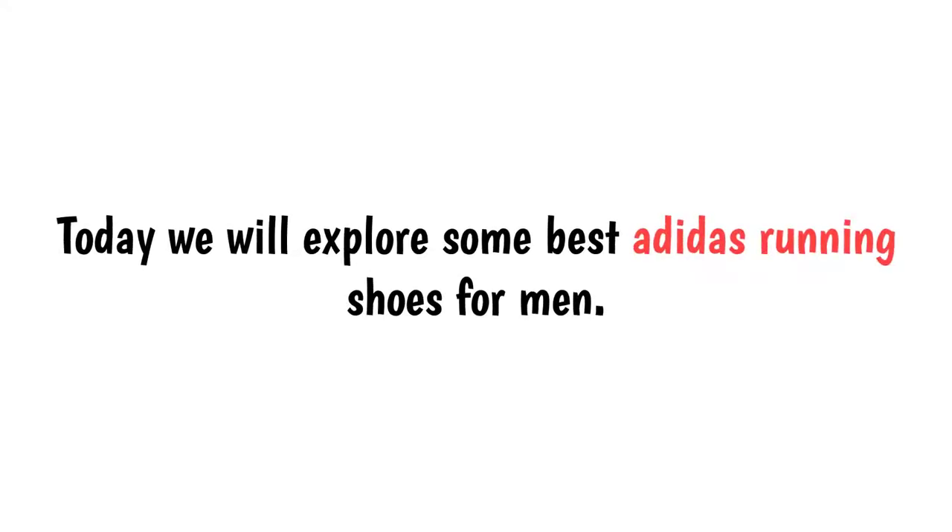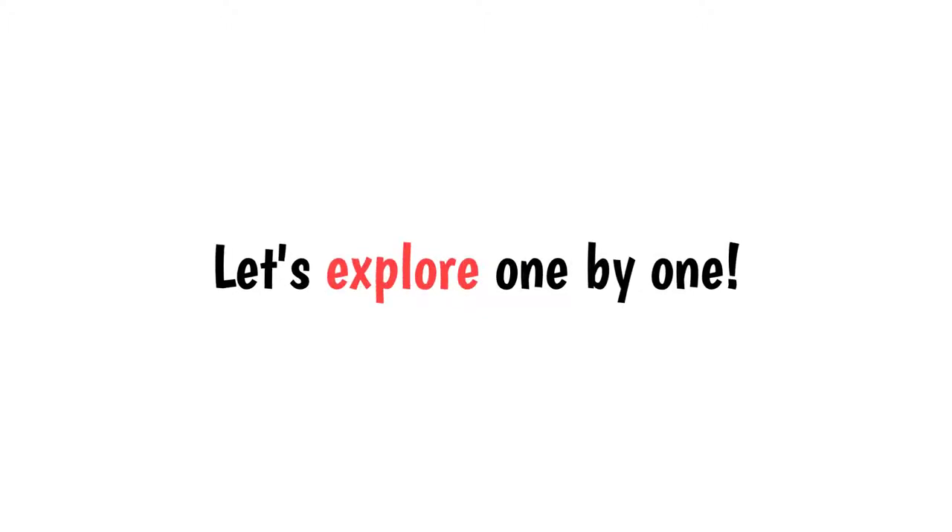Hello viewers. Today we will explore some best Adidas running shoes for men. We have analyzed most of Adidas products and picked 10 best shoes for you. Let's explore one by one.